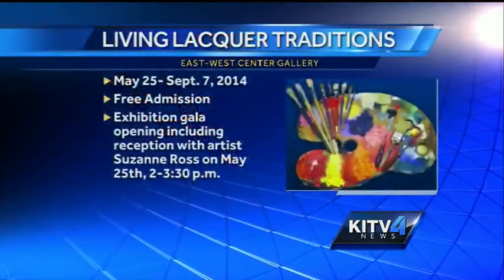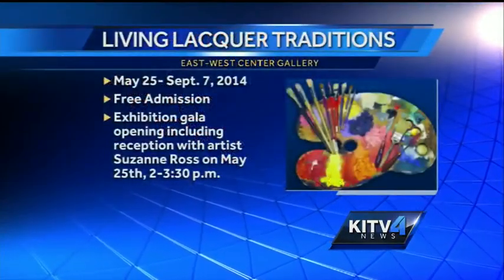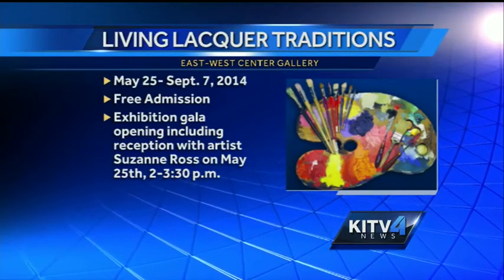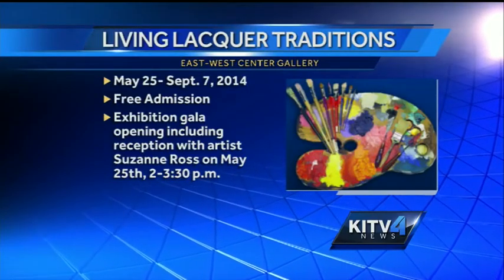The East West Center Gallery here in Honolulu will be featuring lacquer, a glossy substance artists throughout Asia have used for more than seven thousand years. Joining us this morning with more on lacquer is your expert Suzanne. Thank you for joining us this morning — she's coming all the way here from Japan.